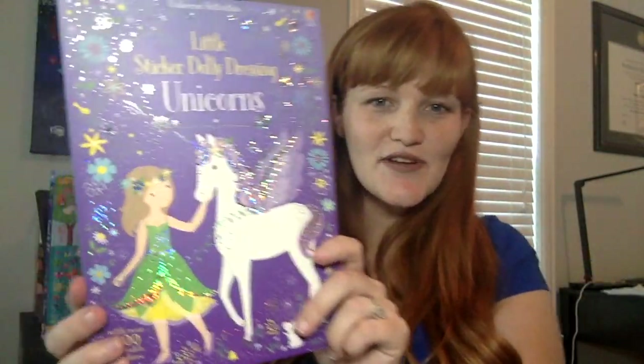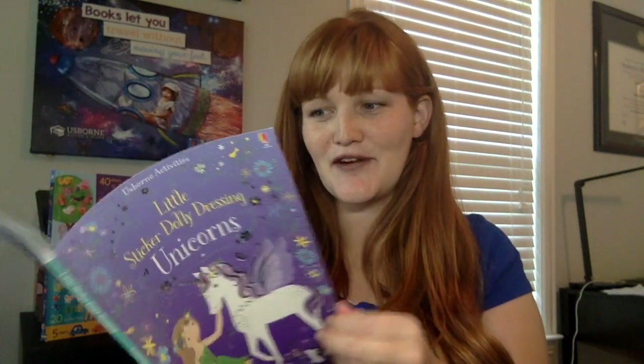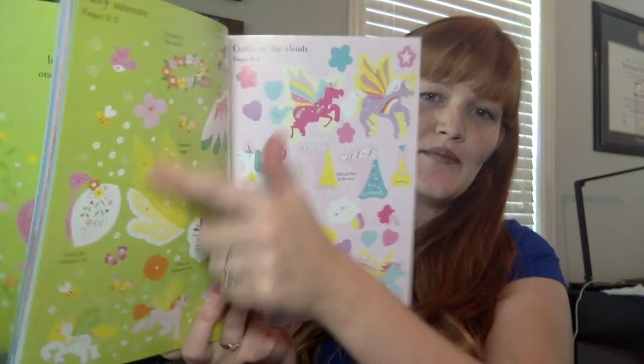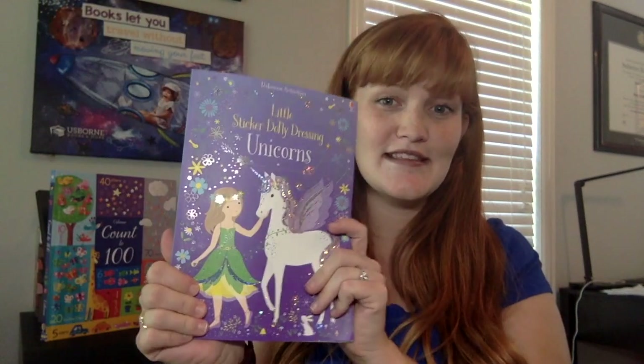We have some new sticker dolly dressing. Unicorns are a theme this year — I think there's going to be a lot of unicorns dressed up for Halloween! This book is sparkly and it is perfect for little hands. There are setting pages and sticker pages where they get to choose their stickers to put on their unicorn and friends and make beautiful scenes. They're perfect for keeping little hands busy this summer.